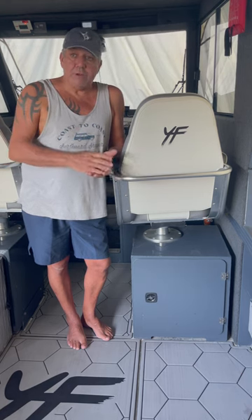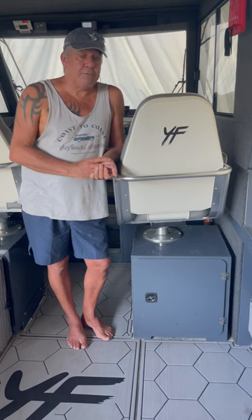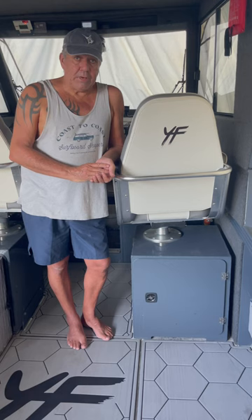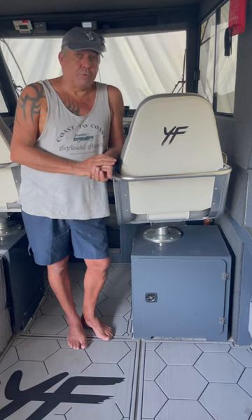As for boats, I've got three Quintrexes right now. My last boat was a Stabbercraft Frontier, which I loved. I've worked as a charter boat skipper. I fitted boats out and I cut my teeth on prawn trawlers as a kid.